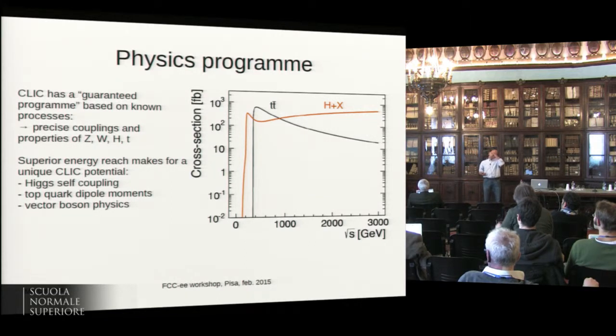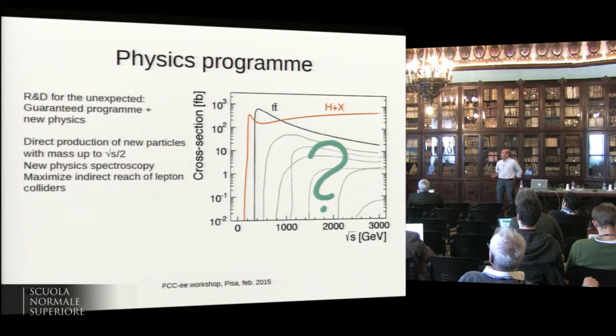The superior energy reach with respect to other projects gives CLIC some unique possibilities. The Higgs self-coupling can probably be better done at CLIC than at other e-plus e-minus colliders proposed. Top quark, new physics effects on top quark production, vector boson physics — we've seen some of this in presentations already this week. But the main driver for building CLIC would be a hint of new physics, the wish to reach as high energy as possible in an e-plus e-minus machine.